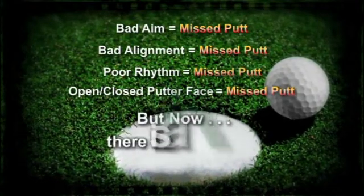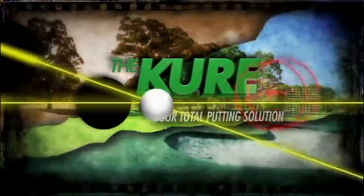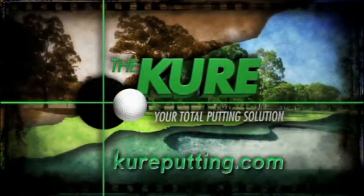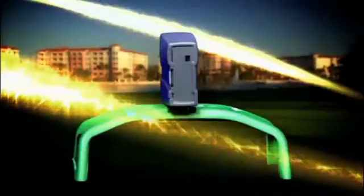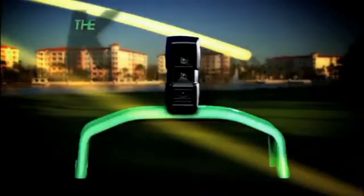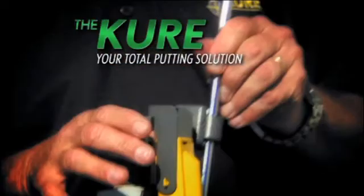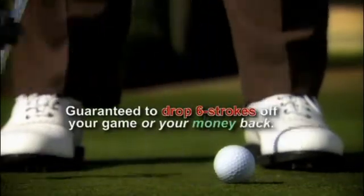But now, there is a cure. The cure is about to change the golfing world. This revolutionary new device absolutely cures the problem of inconsistent putting and is guaranteed to drop six strokes off your game or your money back.